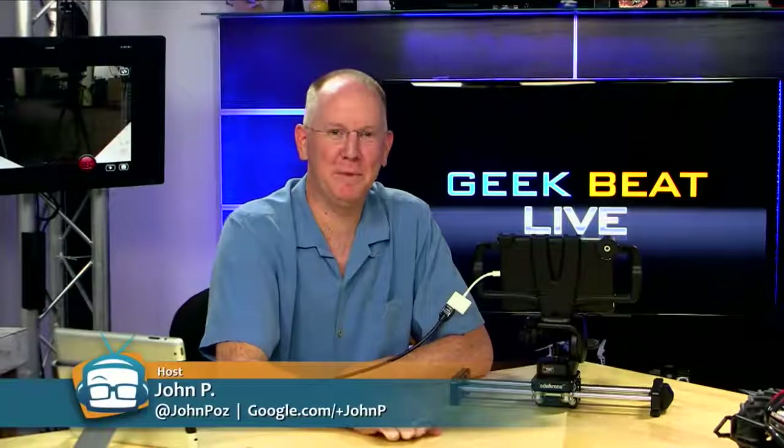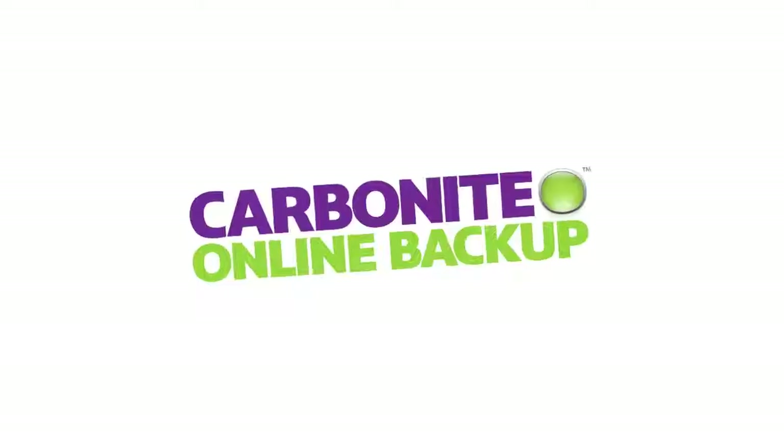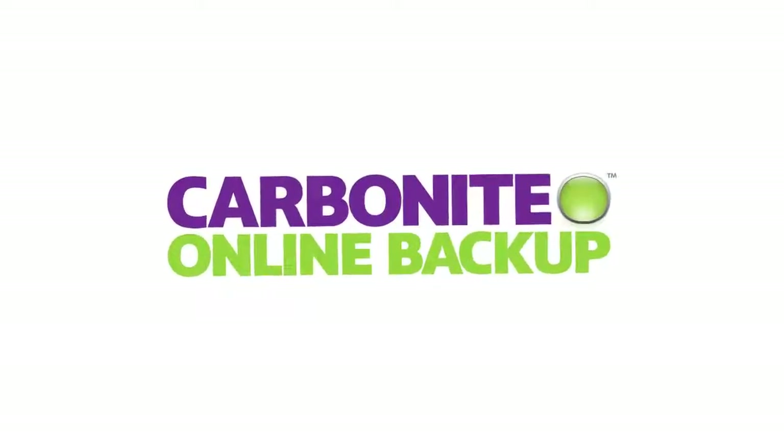Hey guys, it's John P with GeekBeat TV and today we have a very special guest. We're going to be talking about probably the world's most innovative camera application, VisiWig. This episode of GeekBeat TV is brought to you by Carbonite.